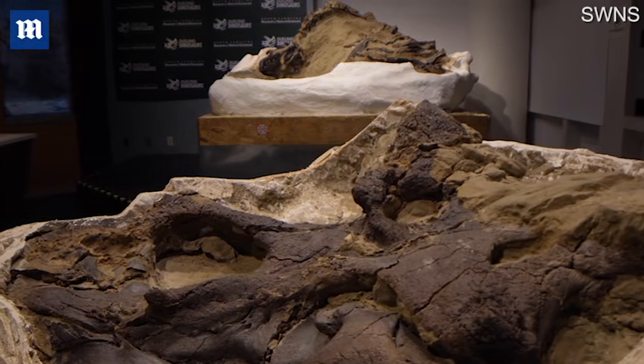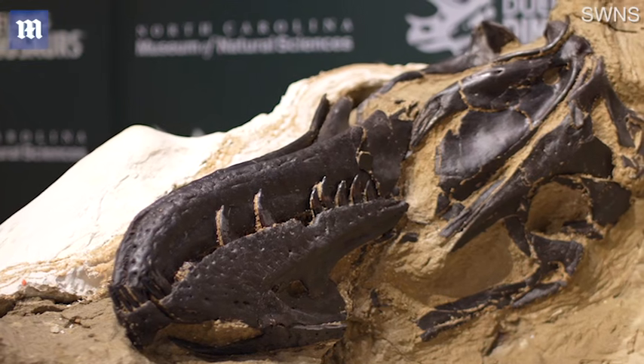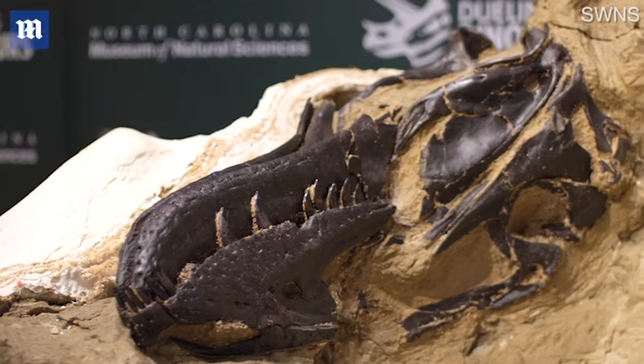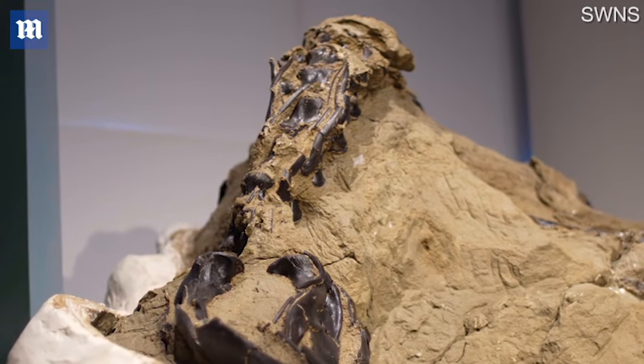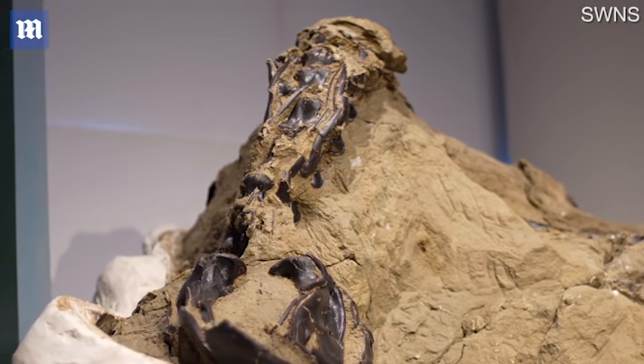We have every bone of the specimen from the tip of the nose to the tip of the tail, and not only that, but every bone is in its natural place as it would have been when the animal was alive. We can glean so much information by having not only a complete skeleton but a completely articulated skeleton of the Tyrant King.